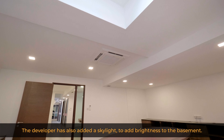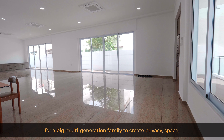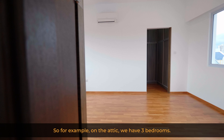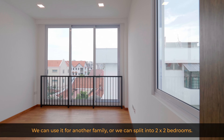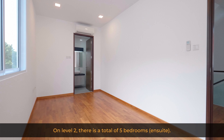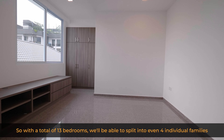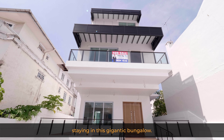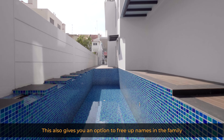Let me share some possible concepts for this property. It's ideal for a large multi-generation family to create private spaces for individual families. On the attic, there are three bedrooms for one family. On the third level, there are four bedrooms — usable by another family or split into two pairs. On the second level, there are five en-suite bedrooms. With a total of 13 bedrooms, you can split across four individual families. You can also enjoy the facilities without paying management fees, and it frees up names in the family to buy other properties for investment.